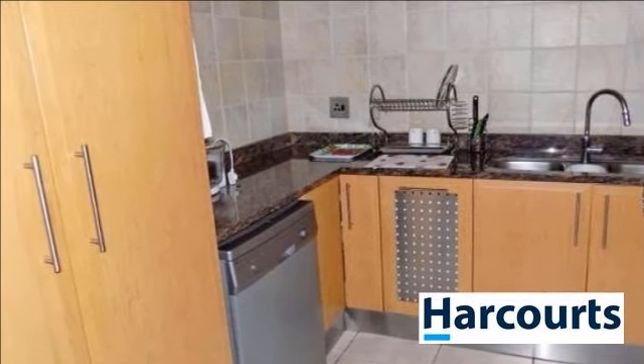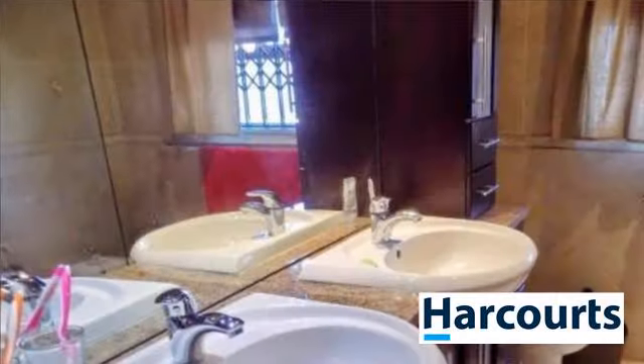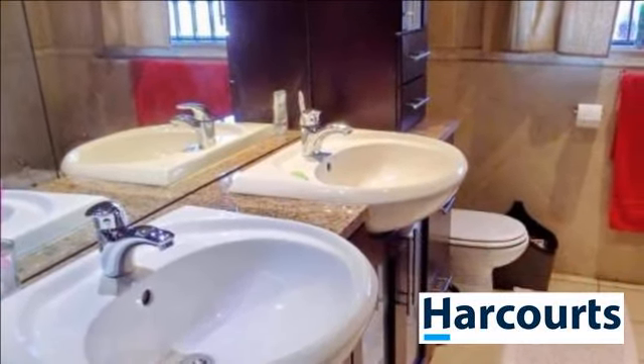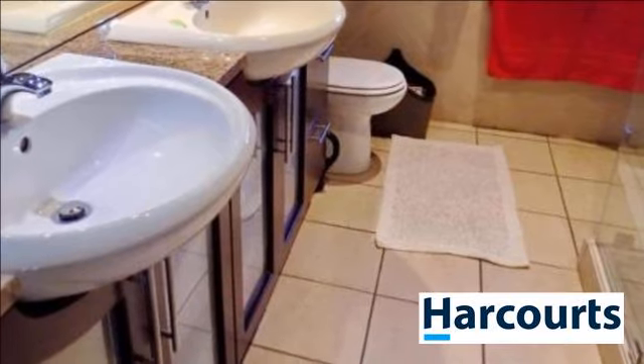The backyard is low maintenance and is mainly paved. There is a water tank to collect the rainwater. This property has high fencing with automated gates as well. Don't miss out on this opportunity — call first. For more information on this property or to arrange a viewing, please contact us.